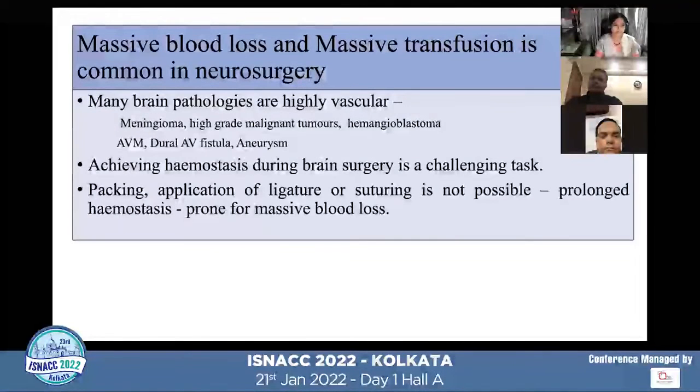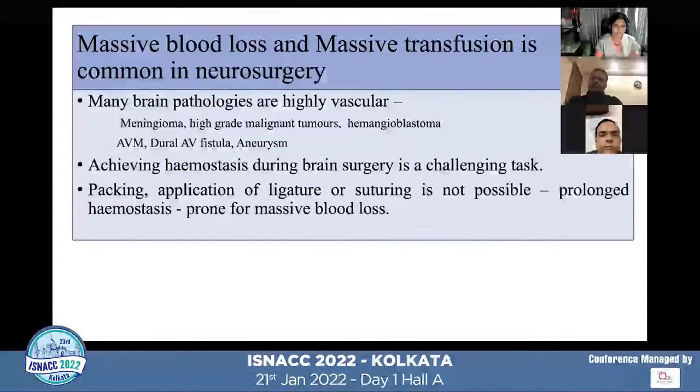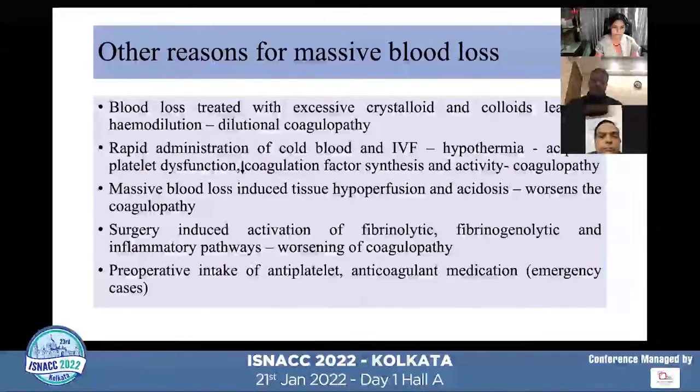Some brain pathologies are highly vascular, which can also lead to massive blood loss. Achieving hemostasis during brain surgery is a very challenging task, as packing, application of ligatures, or suturing is not possible in the neurosurgical setup, which can lead to prolonged hemostasis and massive blood loss.